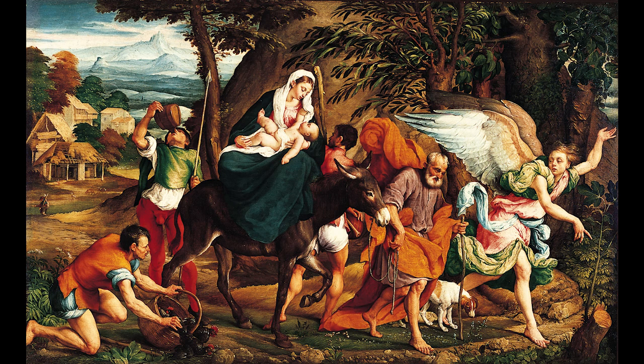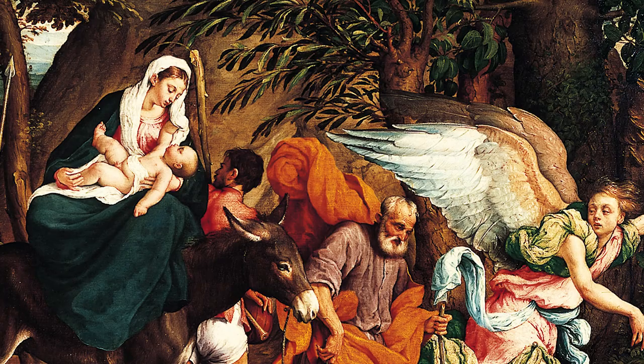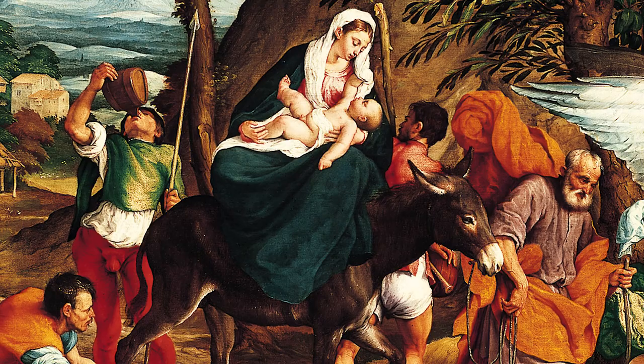In the scene, the Holy Family flees to Egypt after receiving a warning that King Herod plans to kill the infant Jesus. The Virgin Mary cradles the baby while perched on a mule led by the steadfast Joseph, who follows an ethereal angel. The family is surrounded by three young men, two of whom are dressed as peasants and one as a soldier.